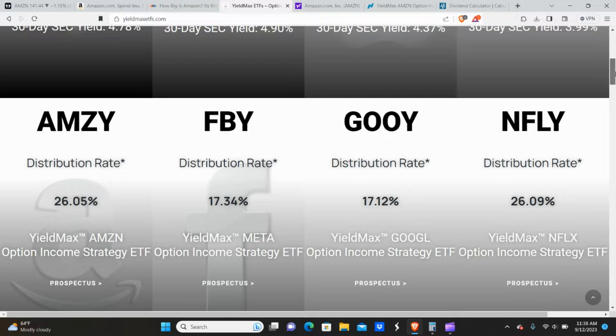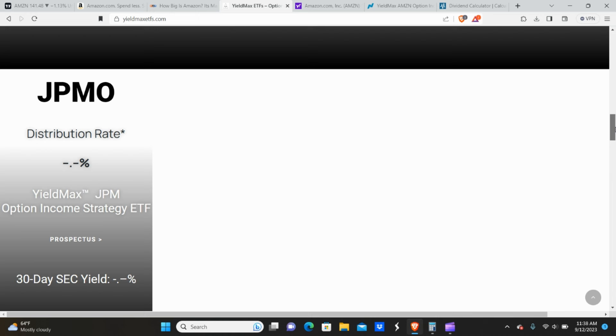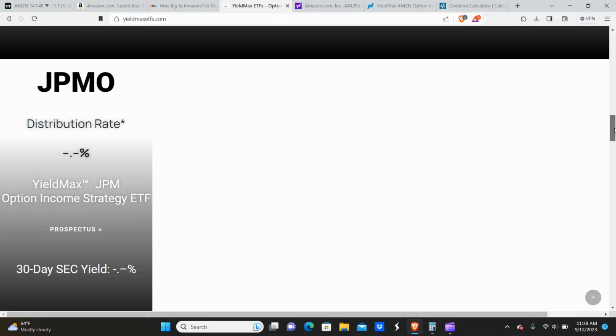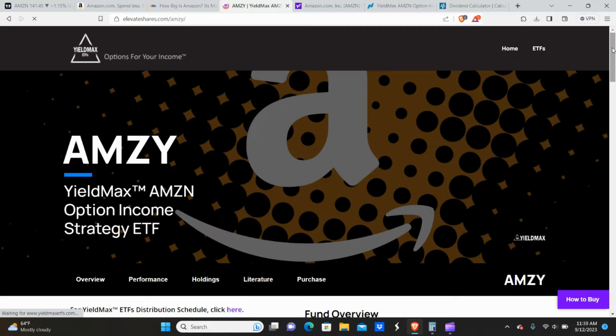It's hard not to be bullish on a company like this. Now let's get into the dividend piece. We're on the YieldMax website. YieldMax has released some additional ETFs since the initial four, including the most recent one, JPMO, based on JP Morgan — I'll do a video on that later. What we're looking at here is AMSI, which has a 26.05% yield.